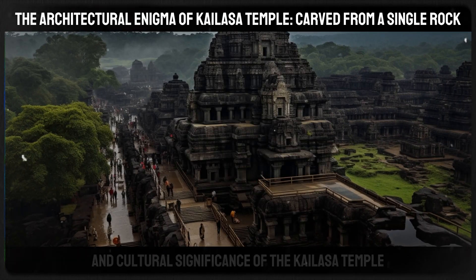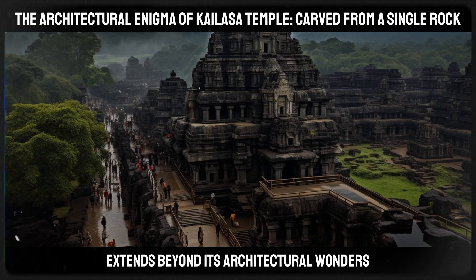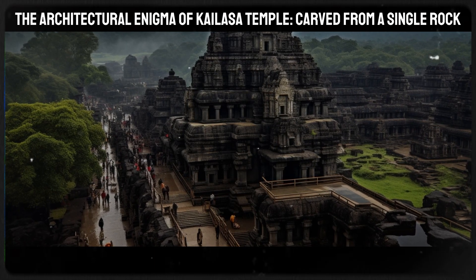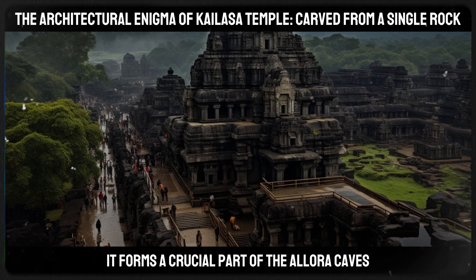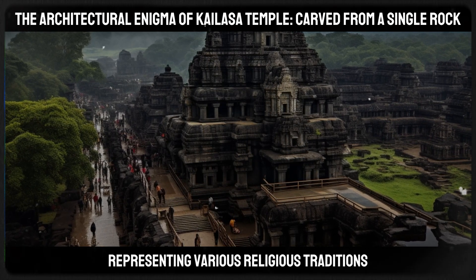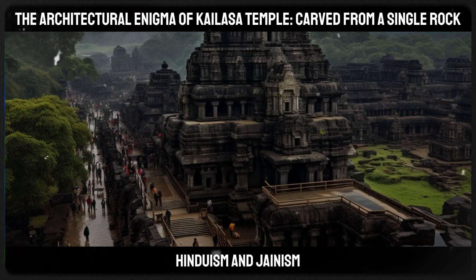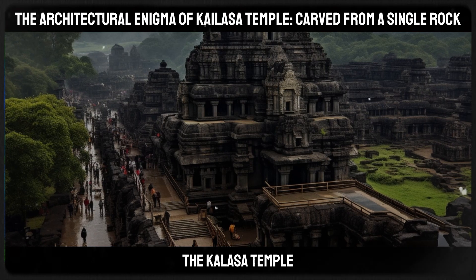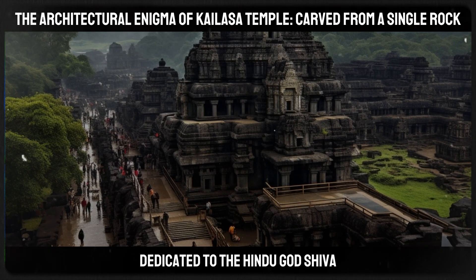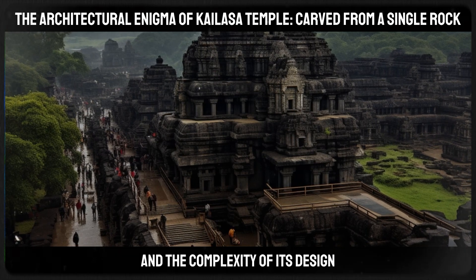The historical and cultural significance of the Kailasa Temple extends beyond its architectural wonders. It forms a crucial part of the Ellora Caves, which comprise over 30 caves representing various religious traditions like Buddhism, Hinduism, and Jainism. The Kailasa Temple, dedicated to the Hindu god Shiva, is particularly notable for its size and the complexity of its design.